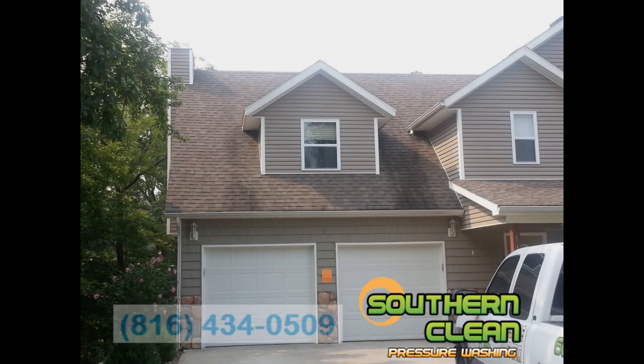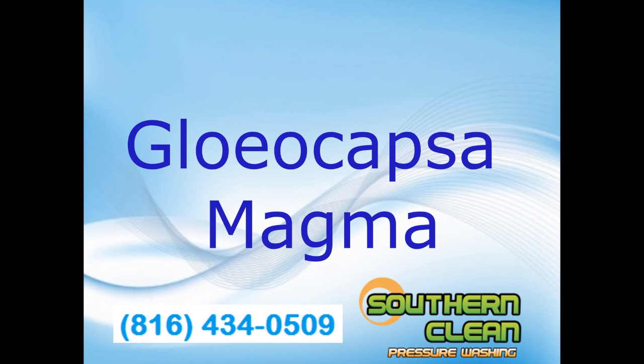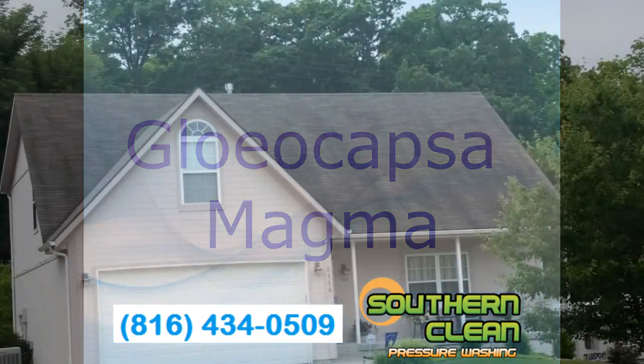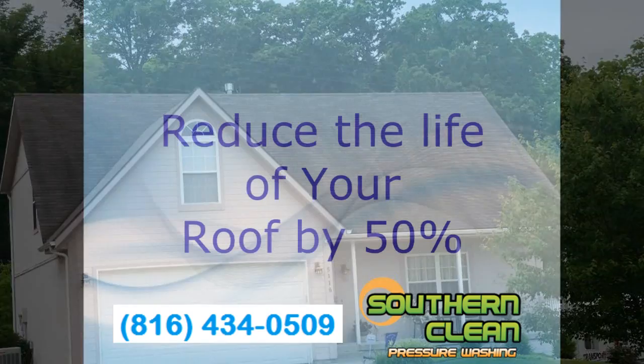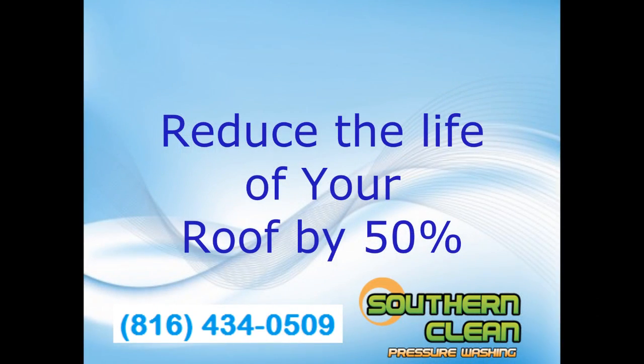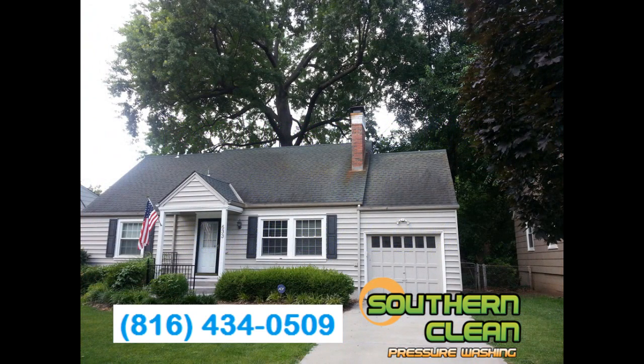Are you asking yourself, what in the world is that black stuff on my roof? Well, it's a form of bacteria called Gloeocapsa magma. And not only is this nasty stuff a major eyesore, it's literally eating the limestone and the shingles of your roof. This can reduce the life of your roof by as much as 50%. Damage from this bacteria can also cause your roof to be less energy efficient.